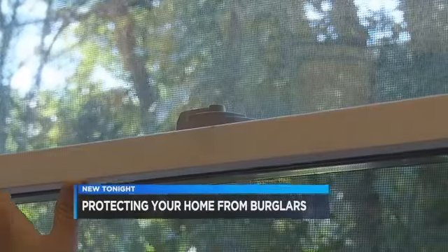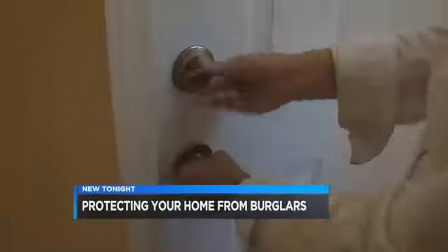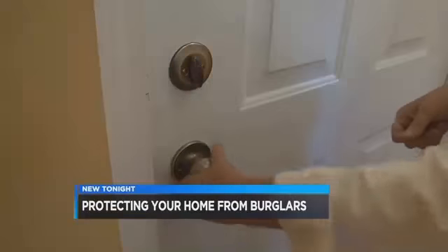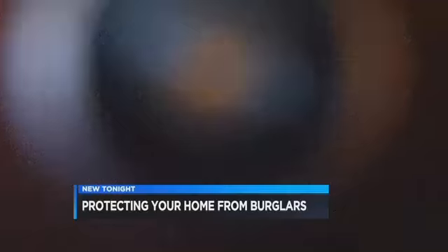Lock your windows. Make sure you trim the bushes around your home so it creates fewer hiding spots for thieves. Your door should have a one-and-a-half-inch deadbolt and a peephole in your front door so you can see out and thieves can't see in.